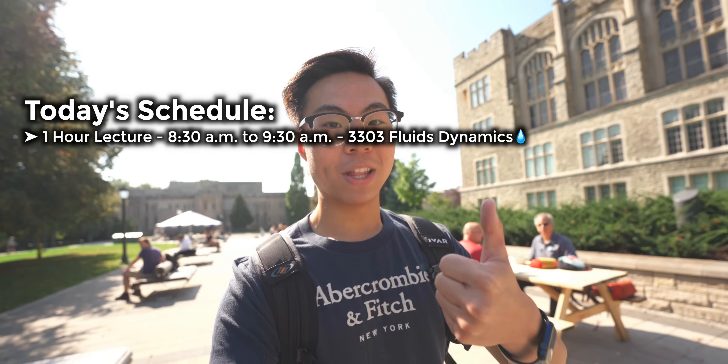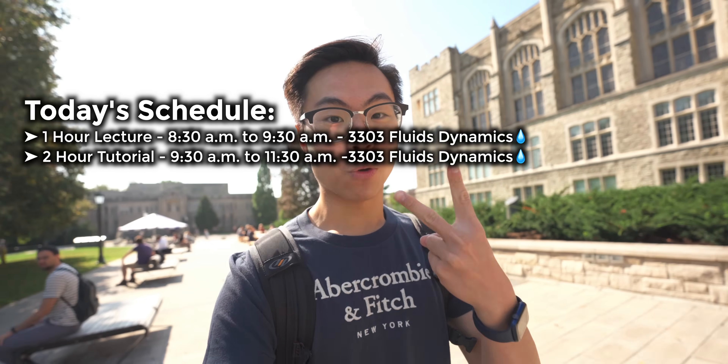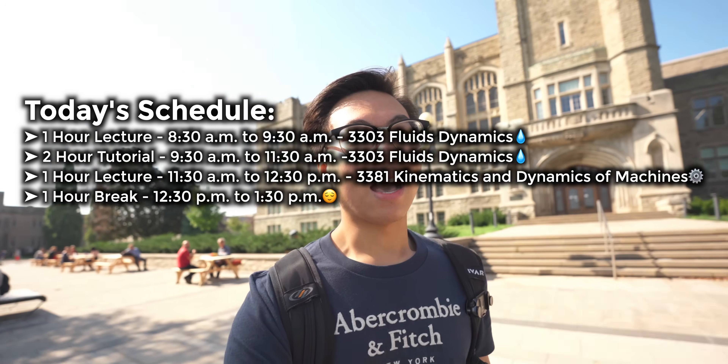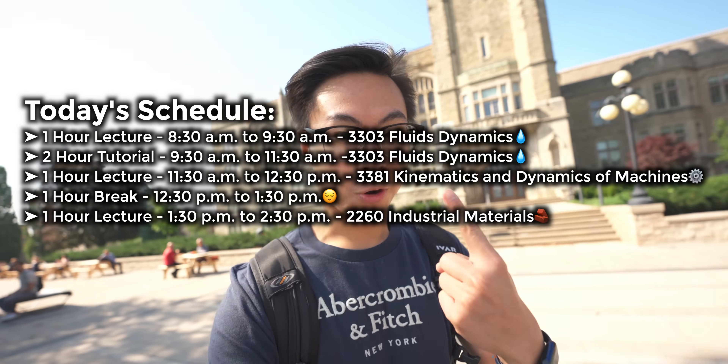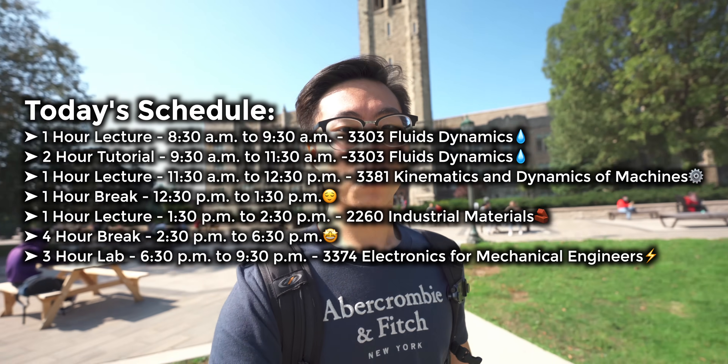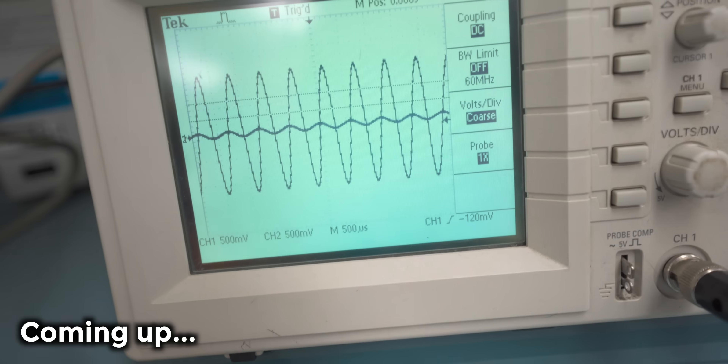I'm picking today to do my day in the life video because a lot is going on. So let me give you a quick rundown: first I have a one-hour lecture, then a two-hour tutorial, and another one-hour lecture — that's a four-hour block. Then I have a one-hour break, followed by another one-hour lecture, and then to top it all off I have a lab from 6:30 to 9:30. It's going to be a long day. Welcome to day in the life of an engineering student.